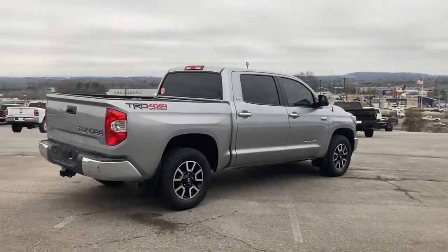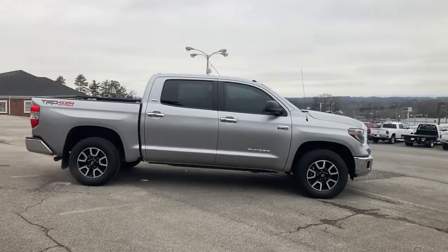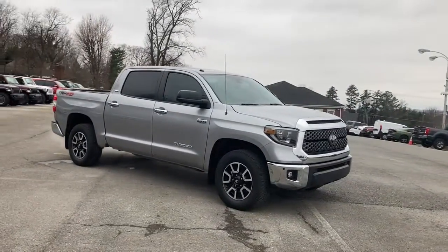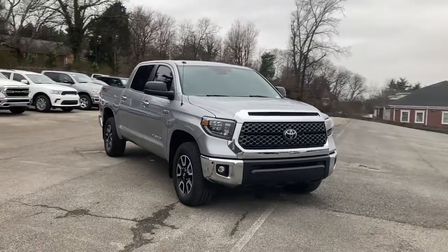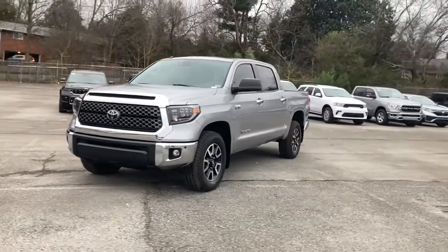These are just some of the great options this vehicle comes with: heated driver's seat, keyless entry, wood grain interior trim, backup camera, iPod and MP3 input, fog lamps, power passenger seat, cooled driver's seat, satellite radio, and a premium sound system.